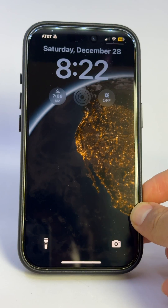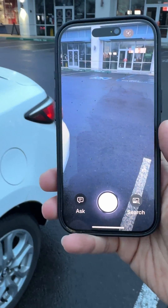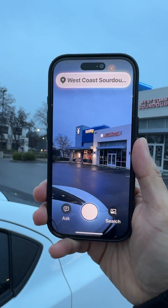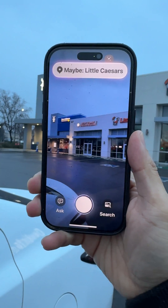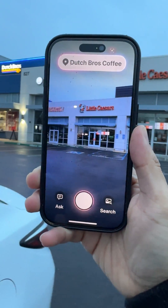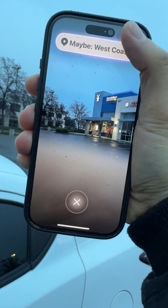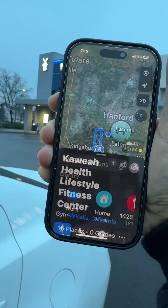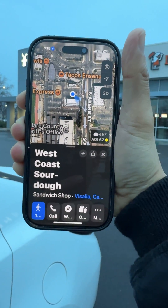To automatically Google your surroundings, press and hold the Camera Control button, then hold up your camera to whichever business you want and it automatically scans it. As you can see, it takes a second so it looks kind of late, but once it pops up you can just tap on it and it shows the map results. I hope this helps — if so, give it a like and subscribe for more.